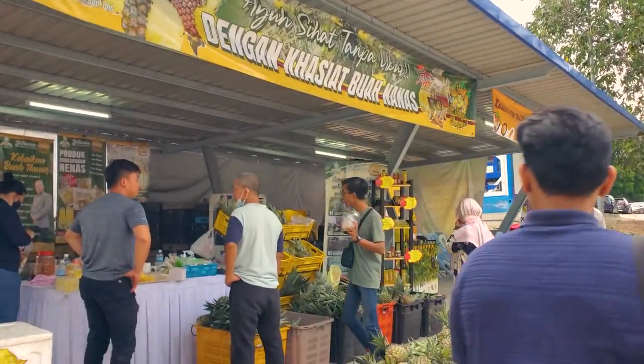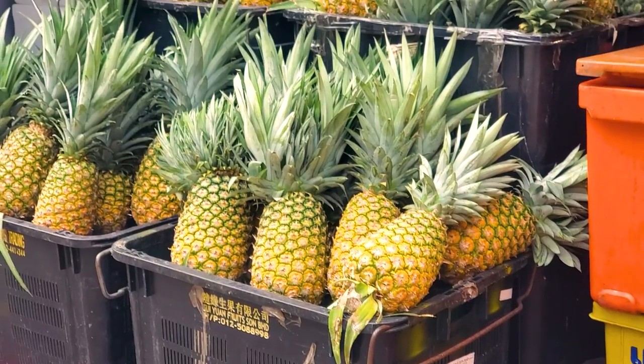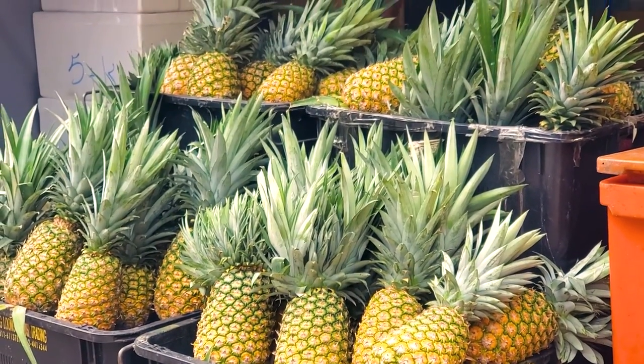I was looking for some pineapple ice cream but couldn't find it here. Over here though, you can buy bananas, pineapples, and food products based on pineapple.